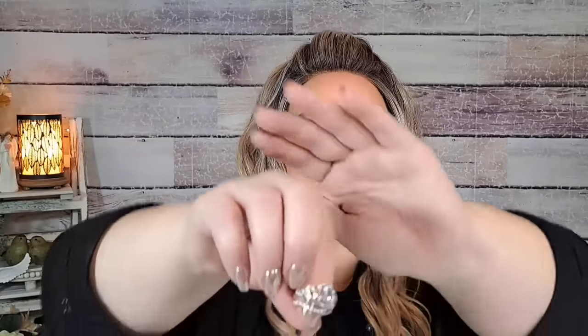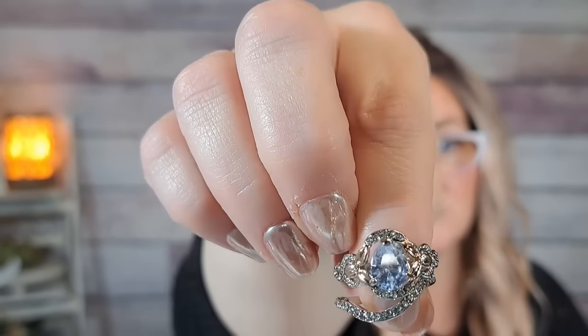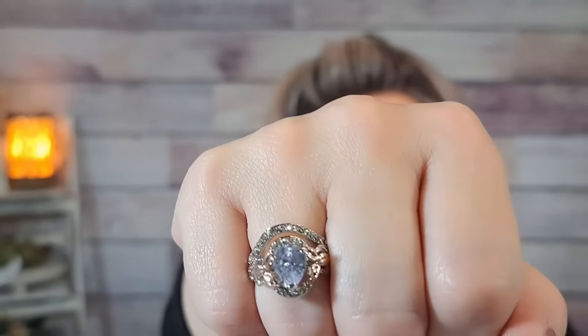This ring I got a while ago from Temu — it's stretchy and I wear it all the time. It was $1.98. It's got two pieces — the middle stone is probably supposed to be a CZ but it looks more blue. Somebody told me in the comments that fake CZs often have a bluish tint. It's silver with some rose gold. Let me try it on — it's really pretty, prettier than I thought it would be.